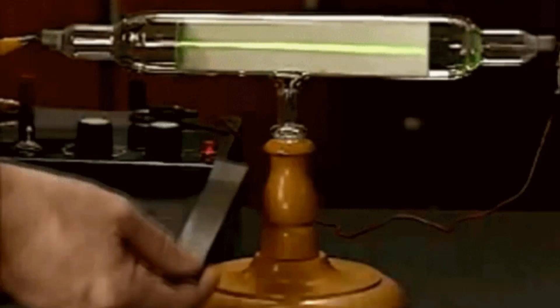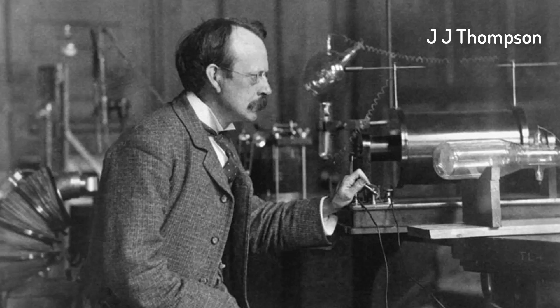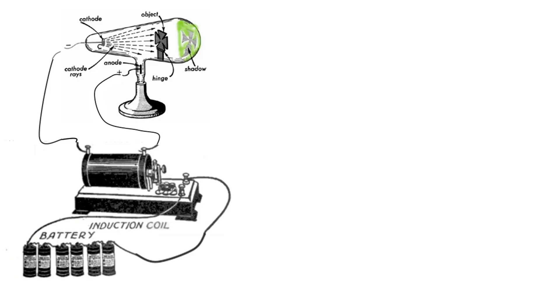Hertz found that although the cathode ray would bend with a magnetic field, it would not move with an electric field, and Hertz decided that cathode rays were a type of ultraviolet light, concluding that "cathode rays have no closer relation to electricity than has the light produced by an electric lamp." Hertz didn't realize that trace amounts of gases were insulating the cathode ray from the electric field. Years later, J.J. Thomson figured that out and demonstrated that these rays are actually charged subatomic particles called electrons. Hertz then moved from electrifying tubes to electrifying an antenna, which is how, in 1886, he discovered the radio wave.